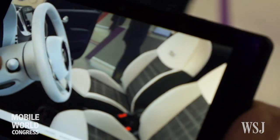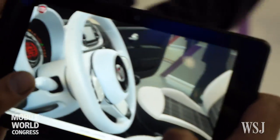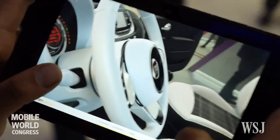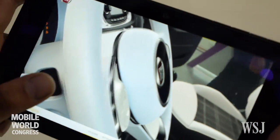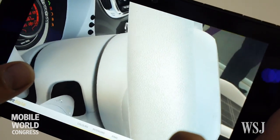A Project Tango device maps the 360-degree environment around it. It navigates and views the changing environment in the same way as a person would. If you combine these three — area learning, depth perception, and motion tracking — you basically get a device that bridges the world.